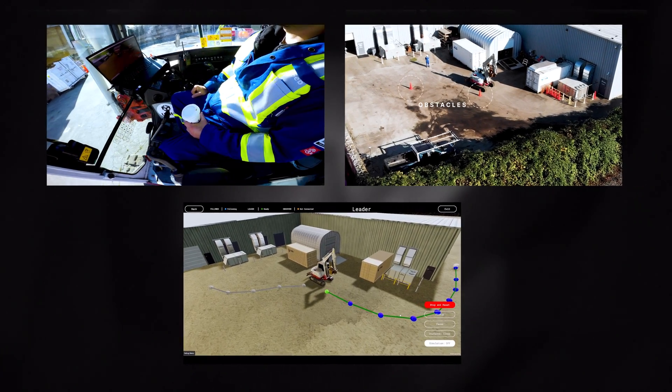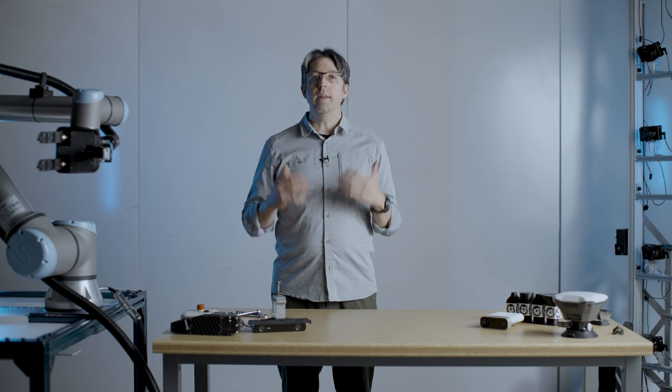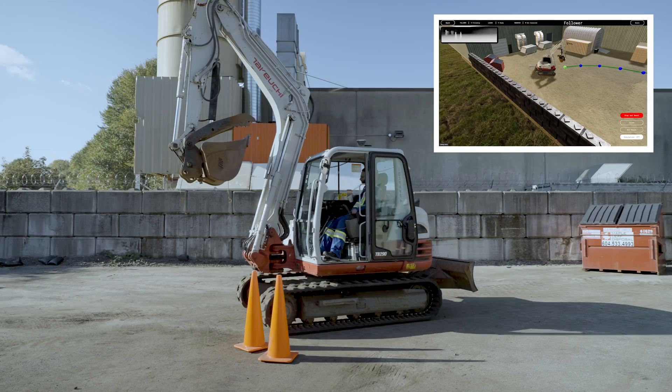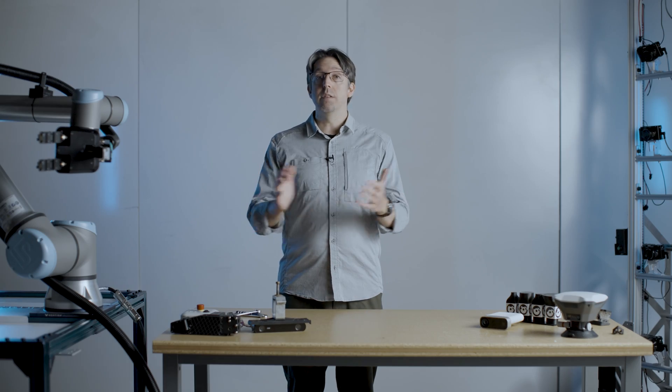Over many attempts, it ultimately learns how to complete the task we've set out for it. So we've given it a digital twin of its location — that is the knowledge of the physical world — sensors to experience the real world, and machine learning algorithms to process all that information. Now we have a smart robot that just happens to be an excavator.